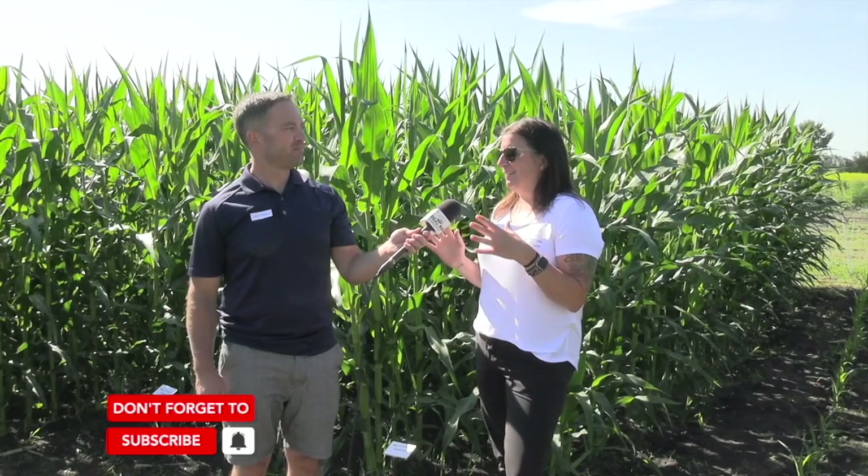So this year we have everything across the spectrum. I would expect a nice medium in there, but it just depends on the field and the situation. But certainly we're going to see yield losses as a result of the staginess of the crop.